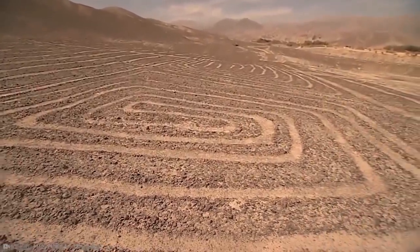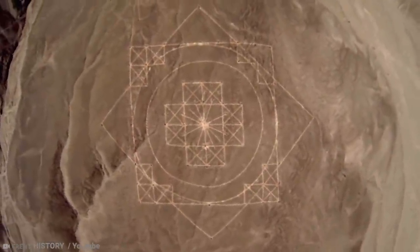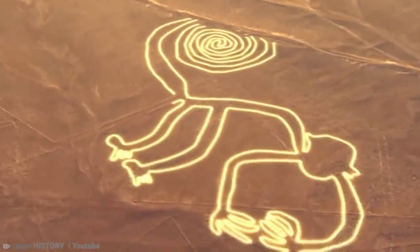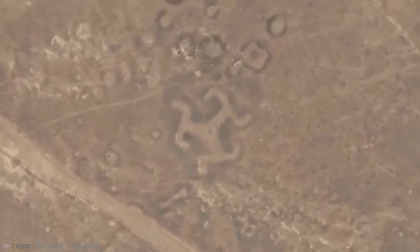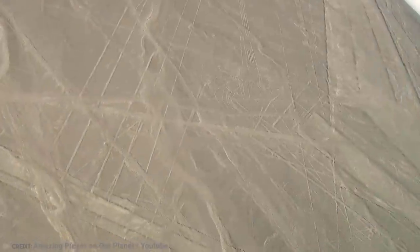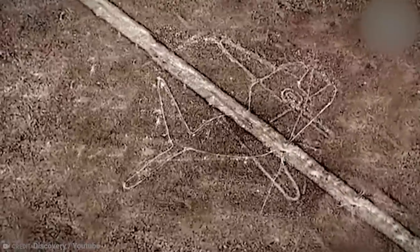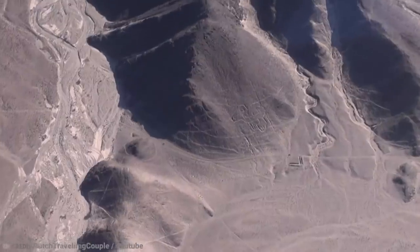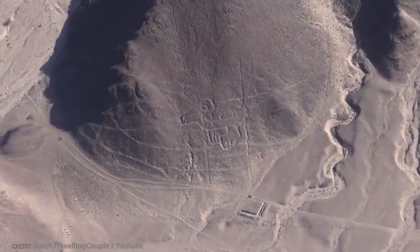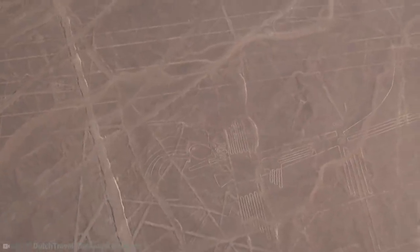They were created between 500 BC and 500 AD by people digging incisions in the desert floor, but the precision of the geoglyphs is so accurate that it's very hard to explain how they did them and what tools they used. Between 80 and 100 new figures had been found with the use of drones, and archaeologists believe there are more to be found. The Nazca Lines have been naturally preserved because of the stable, dry climate — it rains only one inch of water a year. Some archaeologists think they were made to be visible to deities in the sky; others think they represented constellations.